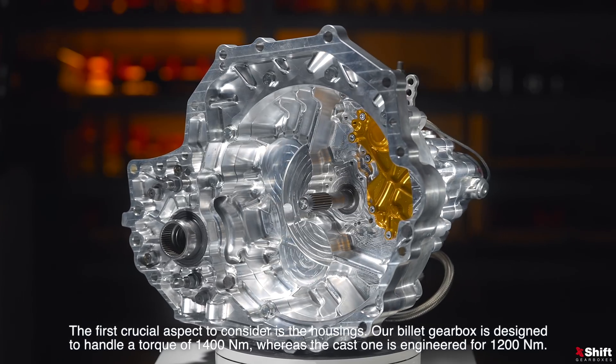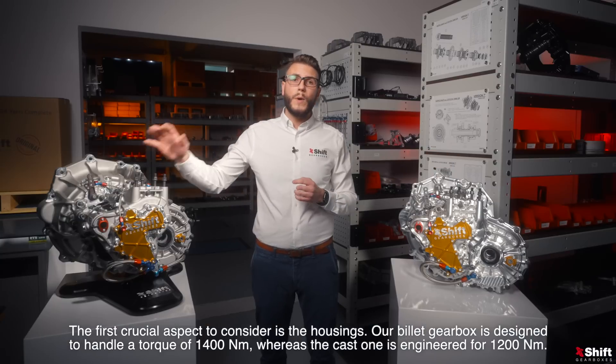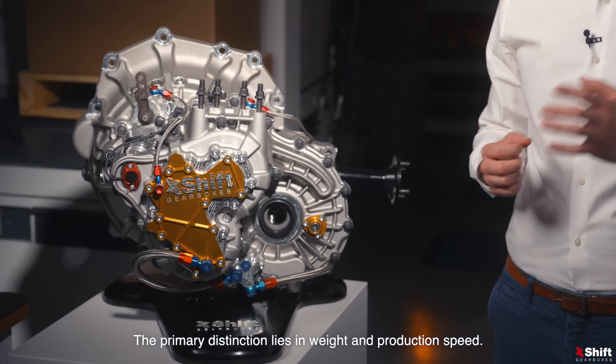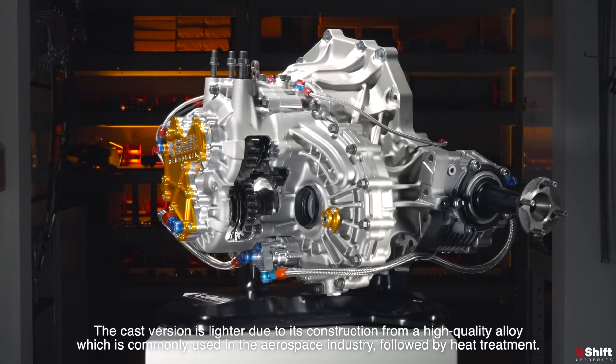The first crucial aspect to consider is the housings. Our billet gearbox is designed to handle a torque of 1400 Nm, whereas the cast one is engineered for 1200 Nm. The primary distinction lies in weight and production speed. The cast version is lighter due to its construction from a high quality alloy, which is commonly used in the aerospace industry.